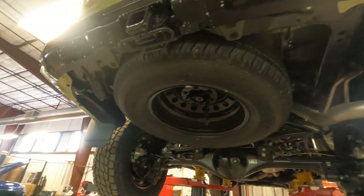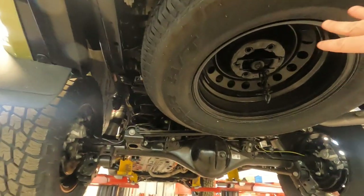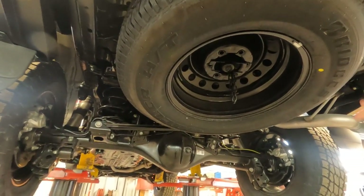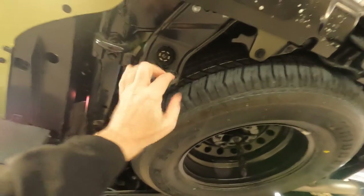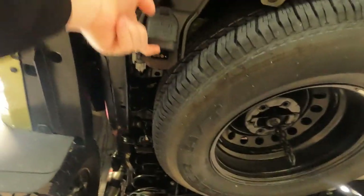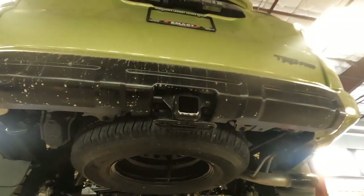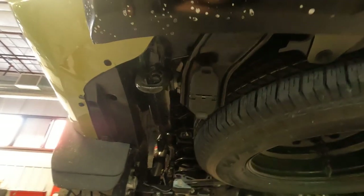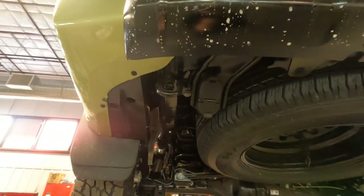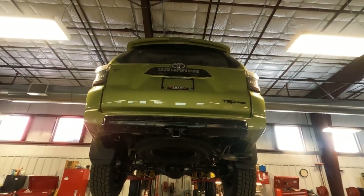Here's the spare tire — it is a full-size spare, but the wheel on it is a steel wheel, not the TRD aluminum wheels that are on the ground. They also did a nice job tucking the wires underneath the bumper so you can't see them from outside. There's also a trailer hitch that comes out on the bumper, and one tow hook on the back of the TRD Pro.